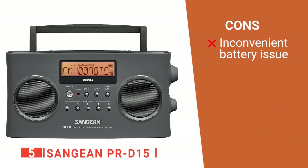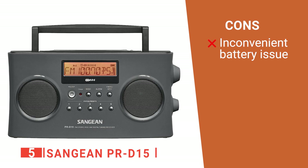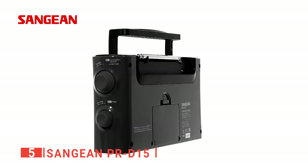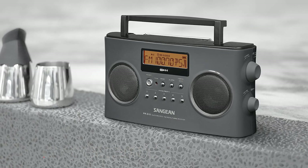However, if the power is interrupted in any way, you will need to reset all your changed settings such as bass levels. The Sangean PR-D15 provides excellent sound quality and a decent range of options to suit your radio needs.